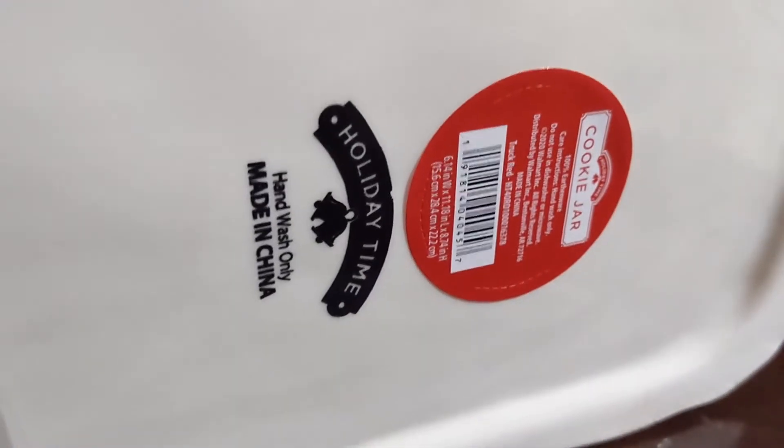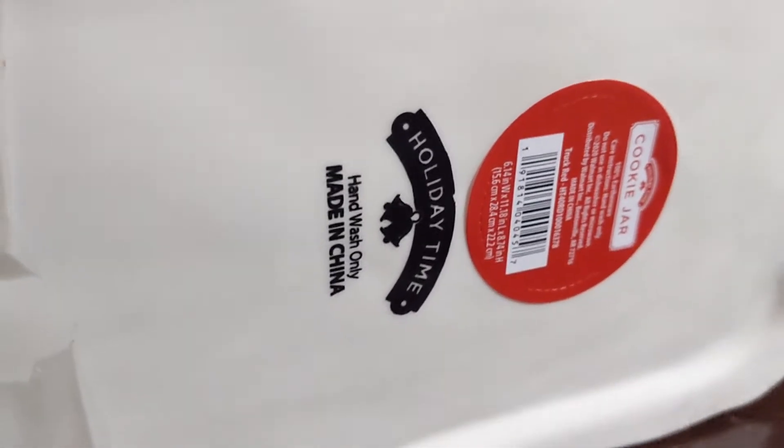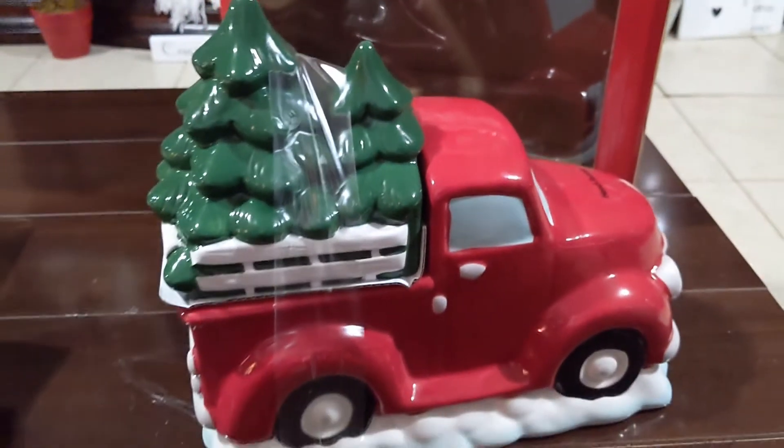The bottom says 'Holiday Time, made in China, hand wash only.' But yeah, super cute — that's the cookie jar.